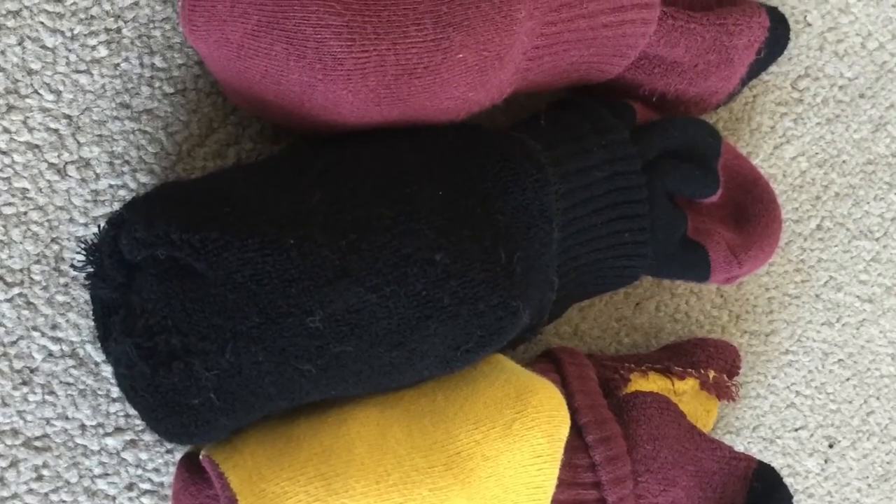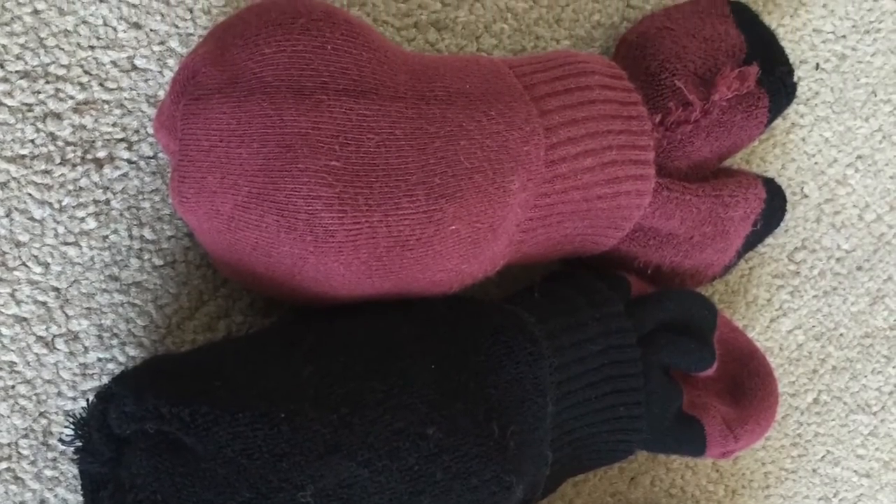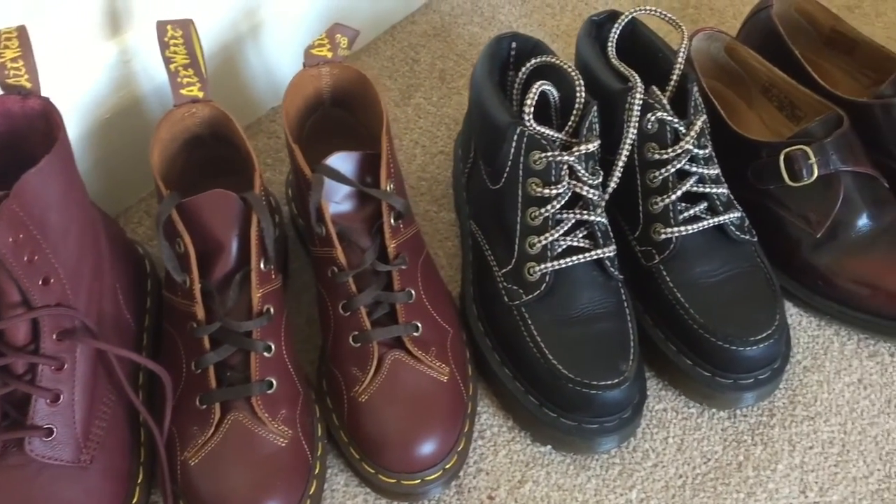Finally, I have my three pairs of Doc socks, which are socks made pretty much to wear with your Docs. They're thick, soft, and comfortable, and honestly these socks have saved my life when you're breaking in Docs. So that is it — that is all of my Doc Martens collection.